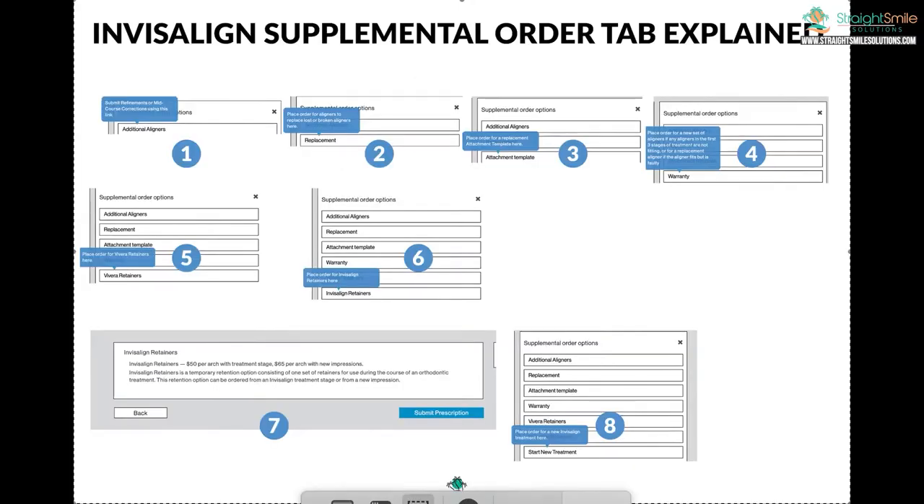Hey, it's Dr. Amanda with Straight Smile Solutions, straightsmilesolutions.com. Today I want to talk to you about when you log into your Invisalign account and you see that top right — it's called the supplemental order tabs. You'll see additional aligners, replacement, attachment template, warranty, Vivera, start a new treatment, all that kind of stuff.